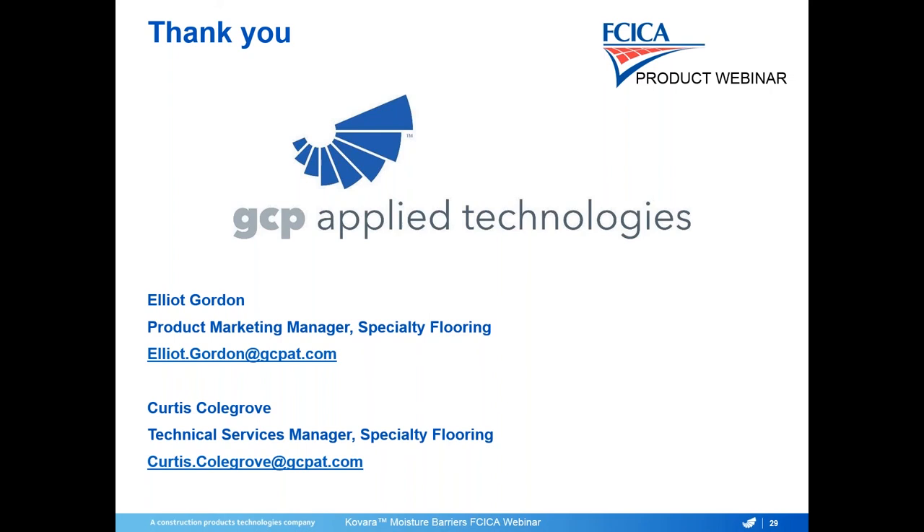Curtis will be joining to help answer questions. All registered attendees will receive a copy of the presentation along with a link to the recording once it's available. The recording will also be available on the FCICA website and YouTube channel. You can post questions in the question box on the webinar panel or in the chat box.